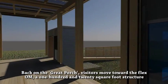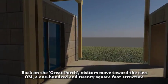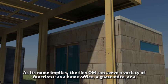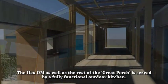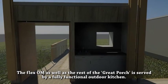Back on the great porch, visitors move towards the Flex Home, a 120-square-foot structure with a full bath. As its name implies, the Flex Home can serve a variety of functions as a home office, a guest suite, or a remote cabin getaway. This potentially free-standing structure is powered independently from the main house. The Flex Home, as well as the rest of the great porch, is served by a fully functional outdoor kitchen.